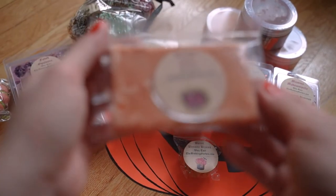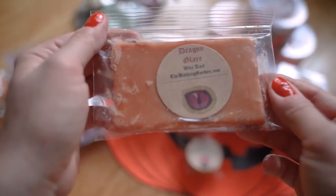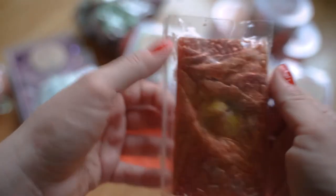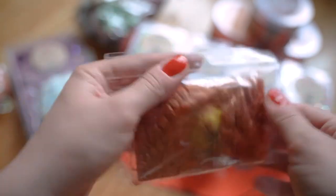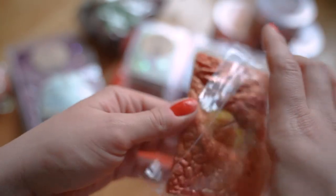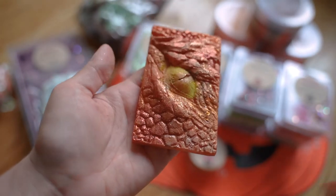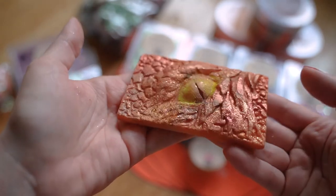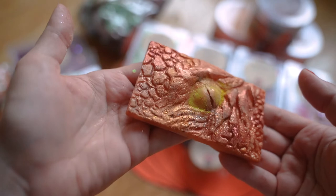Over here we've got a little tart in Dragon's Glare. I picked this one up because it was just so beautiful on the website. You really have to appreciate the art of these — I don't want to ruin it because it's so pretty — but look at this, it literally looks like a dragon's eye. I think that's just so incredible.